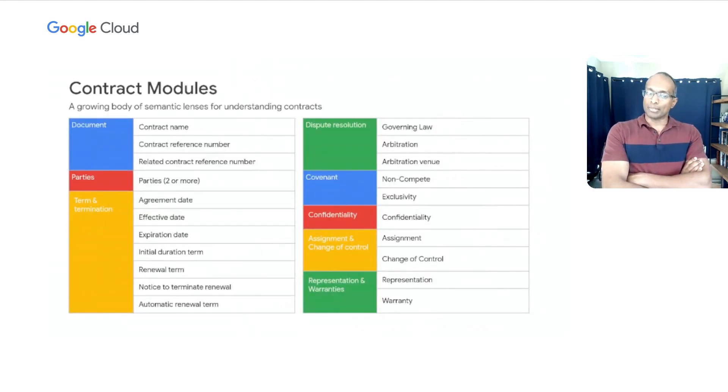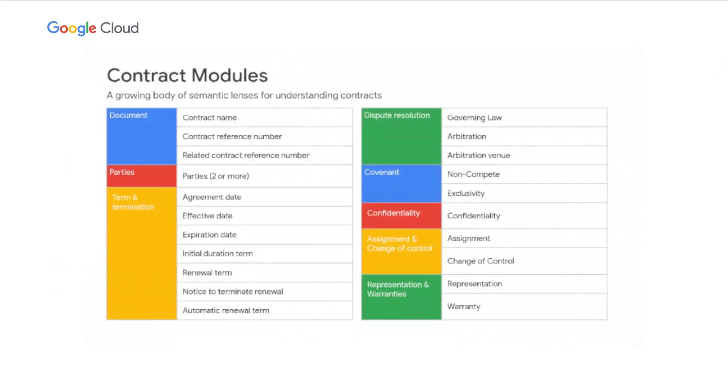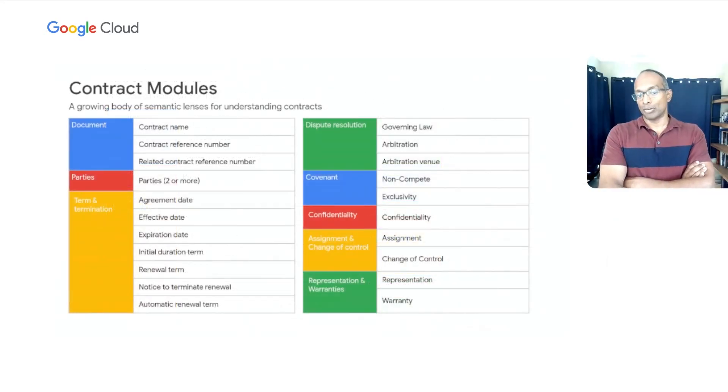Inside Document AI, we're currently launching this with eight to ten different contract modules. We're creating a body of semantic lenses or decision tree modules that understand different elements common across all different types of contracts. At a document level, most contracts have a name, a reference number created by the lifecycle management tool, different term and termination elements, dispute resolution, covenants, and so on. Each of these modules has specialized logic or specialized AI around it, and you can expect to see these modules grow over time as we tackle different specialized types of contracts.